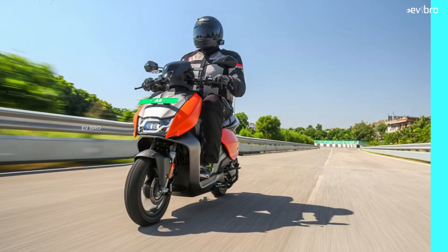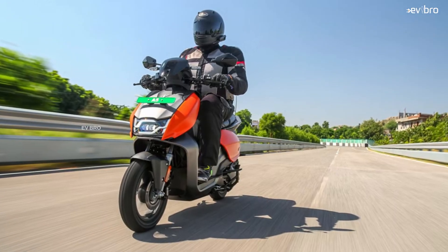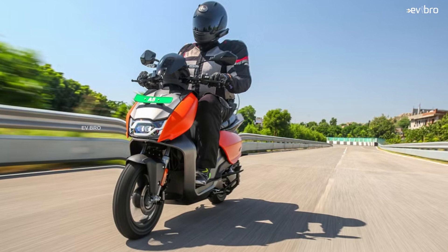In terms of power, the Vida V1 Pro lies between the Ather 450X and the Ola S1 Pro. The top speed of the Vida V1 Pro is 80 km/h, though we assume it has been willingly restricted, since the 3.9 kW motor could likely reach up to 100 km/h — the restriction possibly being for better range.